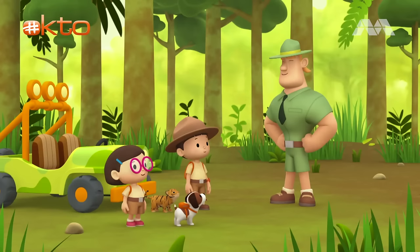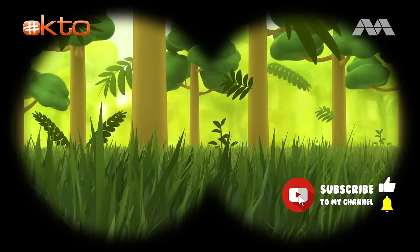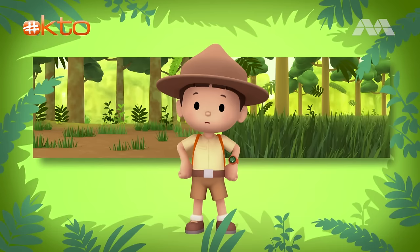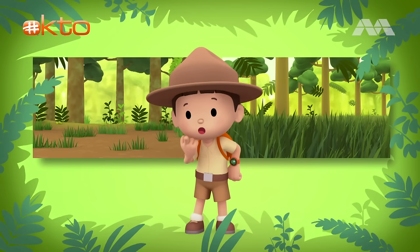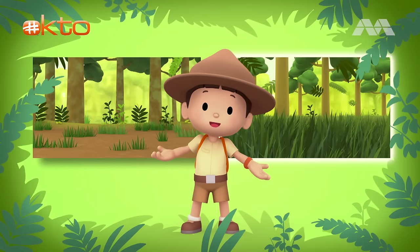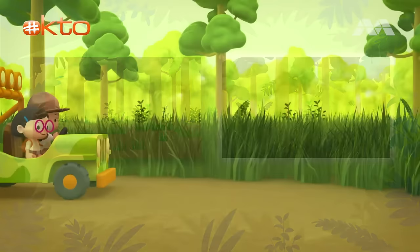Good luck and stay safe, Junior Rangers. Thank you, Ranger Rocky. Let's see what we can find. Here are some trees with a lot of tall grass, and on this side is a place with trees and short grass. Do you know where we should go? That's right! We need to go to the place with trees and tall grass, because Malayan tigers prefer to live in tall grass where they can hide and hunt for prey. Let's go!